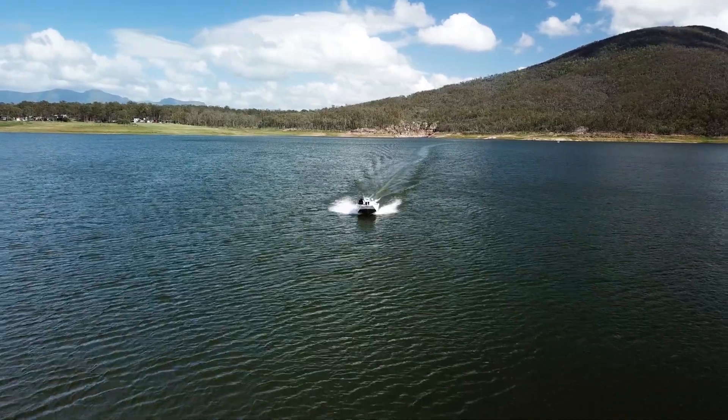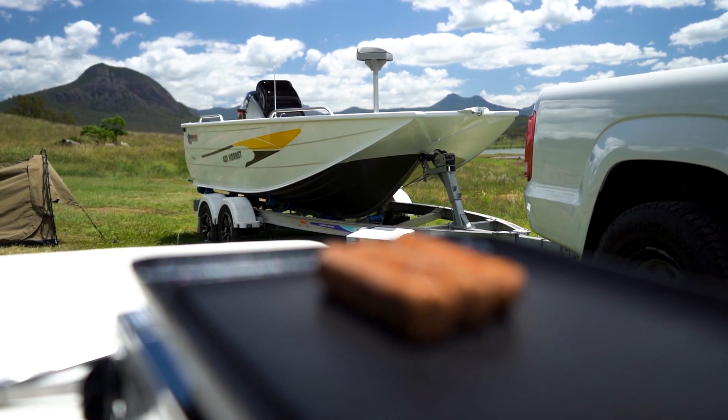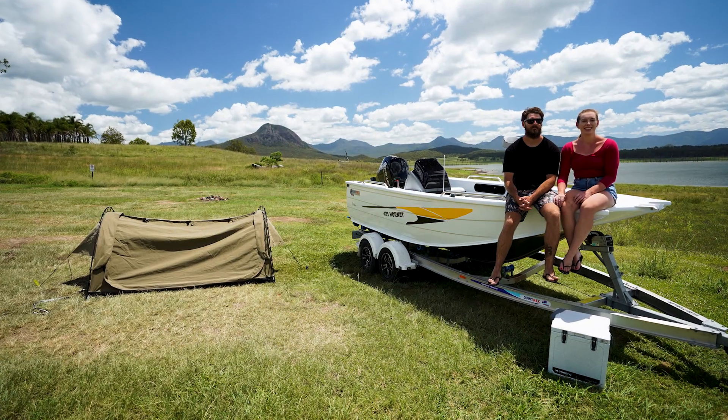It's a nice, easy boat to handle. If you wanted to go over to Stradi, go over there camping for the weekend with your mates, it's just as happy doing that as it is going out for day trips on the lake.